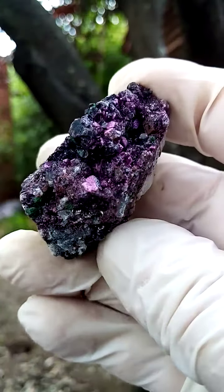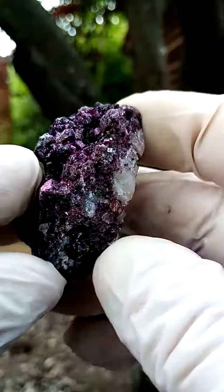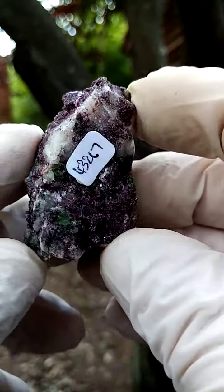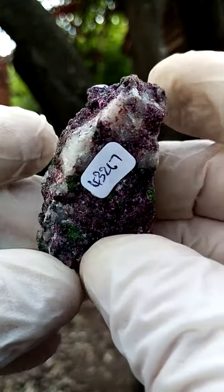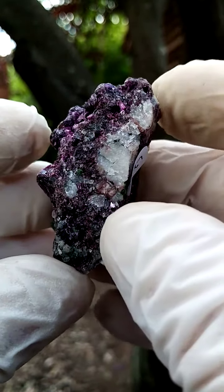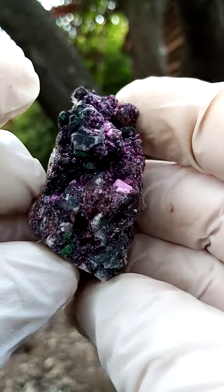Most likely from the Mashamba West mine in the Katanga. Quite a, not a very large piece, yet a pretty interesting material. The brownish material on the back would most likely be some Kolwezite, named after the Kolwezi mining district in the Congo, or Katanga Copper Crescent.